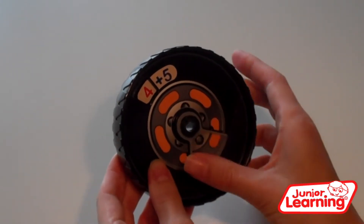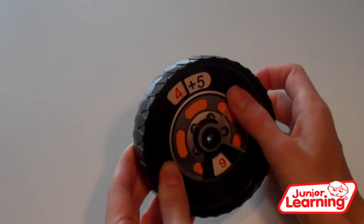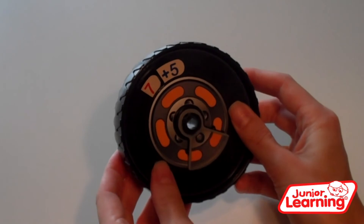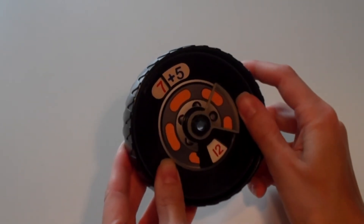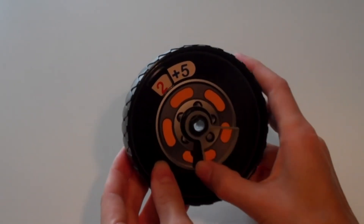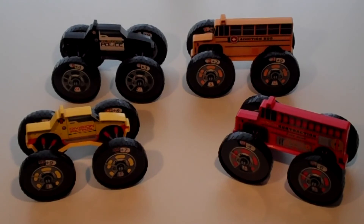For an added challenge, try to solve the equation with the secret door closed, then open it to see if you are correct. Each truck has 8 different sets of equations to complete.